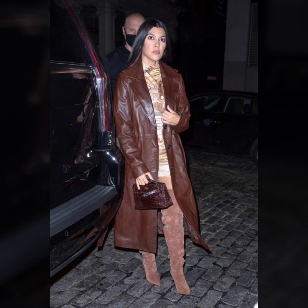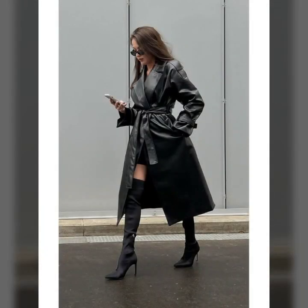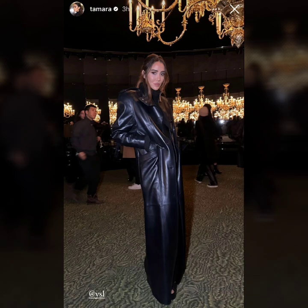Beautiful pocket designs on the coat, attractive ideas of collar designs — leather collar, fur collar — knee length, ankle length, floor length, and many more stylish ideas. I hope you like it.